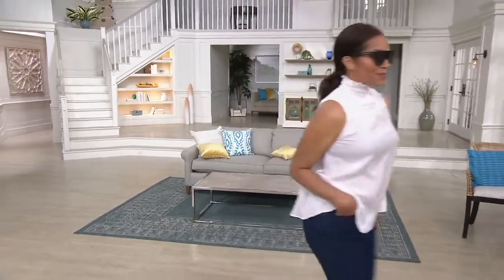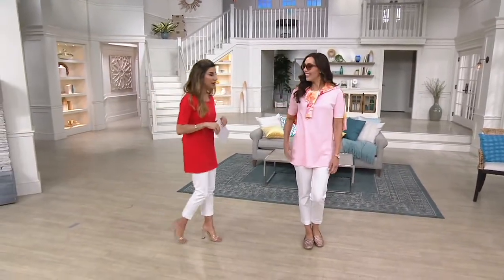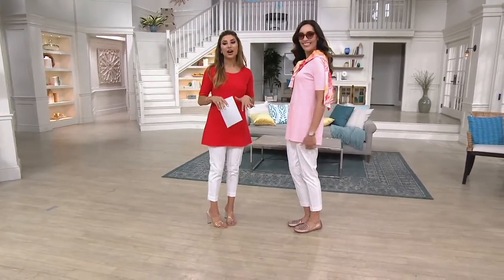Coming up in five minutes, we are going to present my shirt, which has been a very popular shirt today from Isaac Mizrahi. I put this on and I thought — I know!